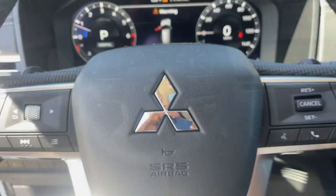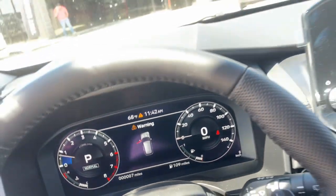Make the journey with confidence in this comfortable, well-equipped Outlander. Come in for a test drive.